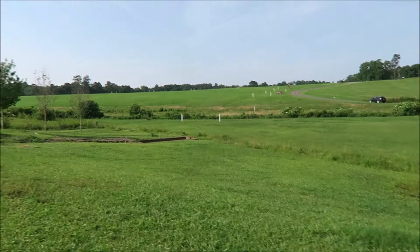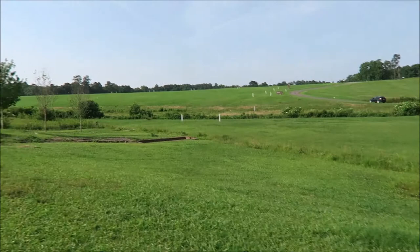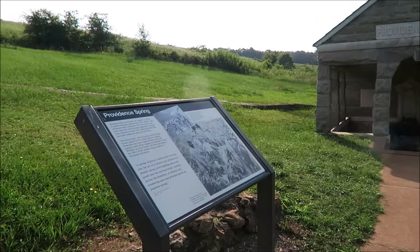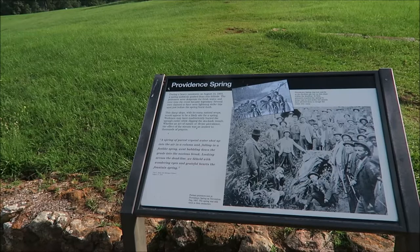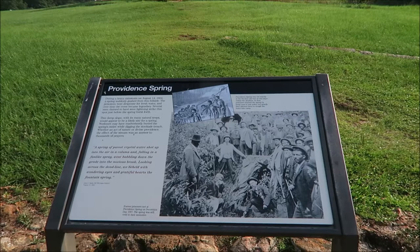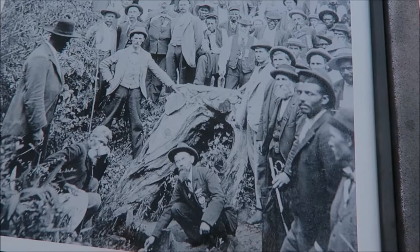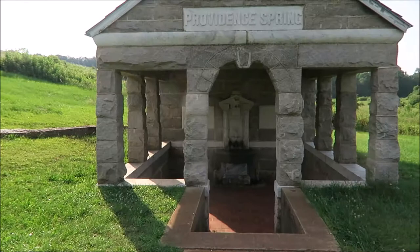1864 — water unfit for human drinking — but that whole area there, oh my gosh, this is big. And this is the Providence Spring. During a heavy rainstorm, a spring suddenly gushed from the hillside. The prisoners were desperate for fresh water, and over time it became legendary. Several men claimed to have seen lightning strike this spot just before the spring burst. And this is how the prisoners would have looked — this is how they would live. And this is the spring.